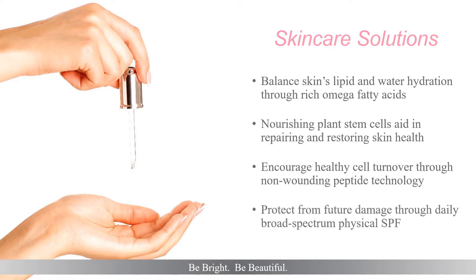Daily protection from environmental assaults is essential in protecting and preventing future skin damage by utilizing broad-spectrum physical SPF daily. Let's look at some of the favorite products from Lyra Clinical that are preferred for oncology clients for home care programs and in-clinic treatments.